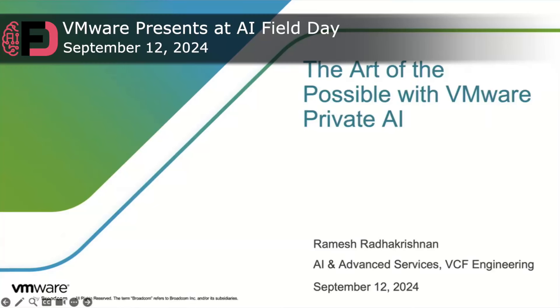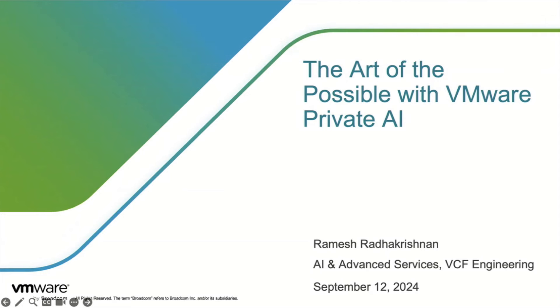My name is Ramesh Radhakrishnan. I'm part of the AI and Advanced Services team. You can think of me as customer zero for everything that you just heard about this morning. Jake did a great job of explaining the basic value prop for VMware Private AI. Justin and Chris went over some of the technical details. So we're seeing a lot of customer traction where customers are interested in the Private AI solution from VMware.